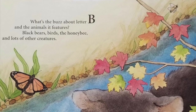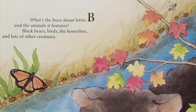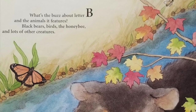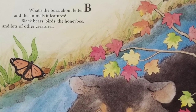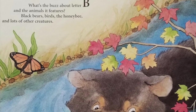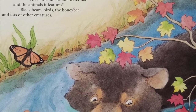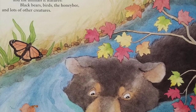What's the buzz about letter B and the animals it features? Black bears, birds, the honey bee, and lots of other creatures. The forests and waters of West Virginia make a comfortable home for many types of animals. The black bear, the official state animal, lives in the forest where it can climb trees. Black bears are also able to swim. Weighing over 200 pounds, the adult black bear may be one of the largest animals in the forest.